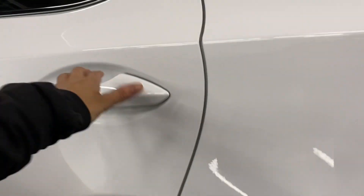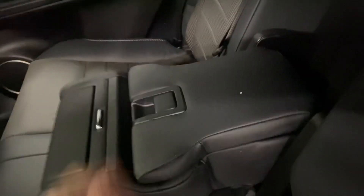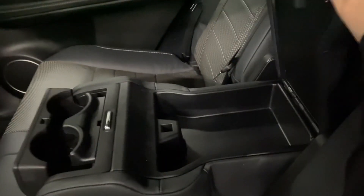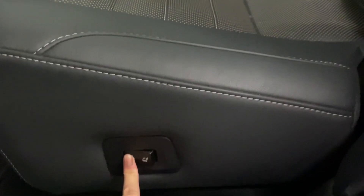Heading into the rear seats, you have your heated seat controls in the middle. You also have your cup holders and storage space. And on either side, you have power-folding rear seat controls.